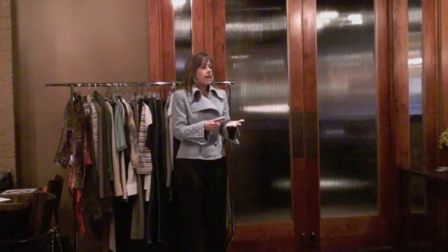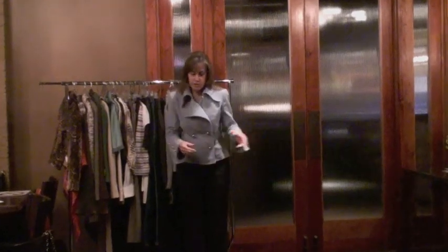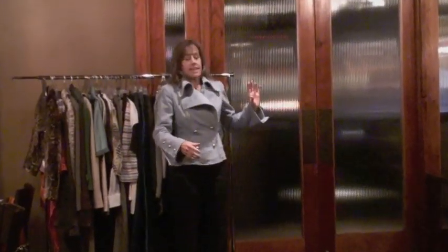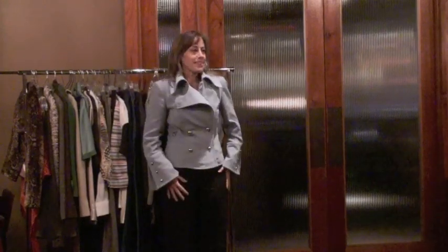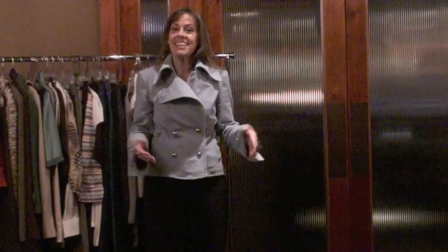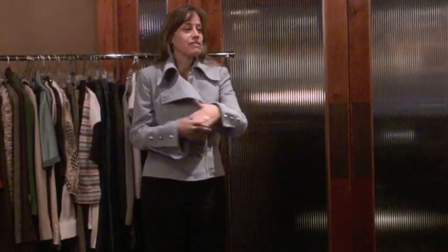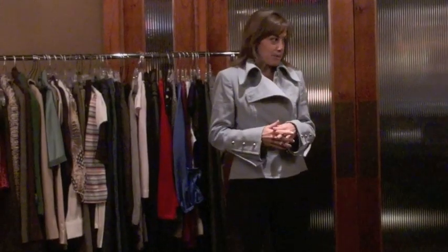The closet becomes overwhelming and a little stressful. Before a luncheon with friends, you're on your bed and in your closet trying different things on, and before you leave you have nine things on the bed that you're not wearing for one reason or another. You might not be able to pinpoint why, but you've done 15 minutes of trying on.